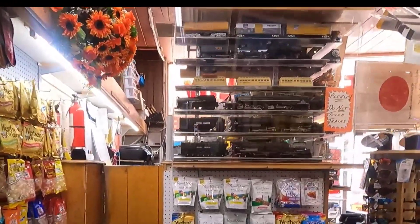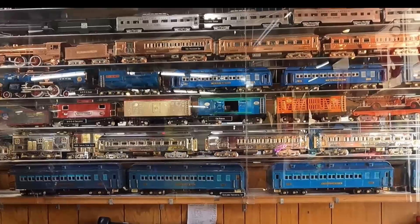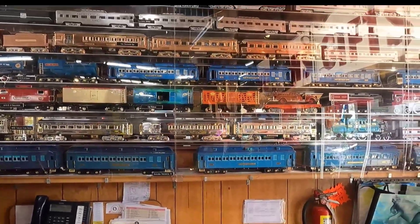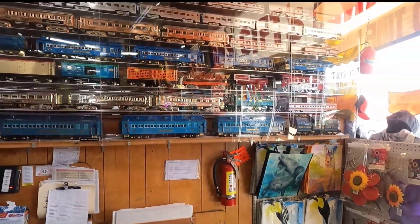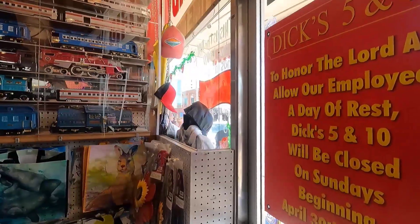Before leaving, be sure to check out the collection of G-scale trains near the front door. Let's head back out and continue up the street to the west.